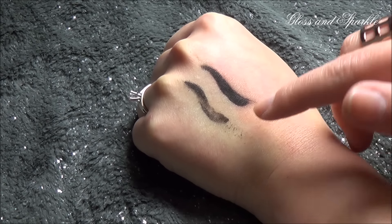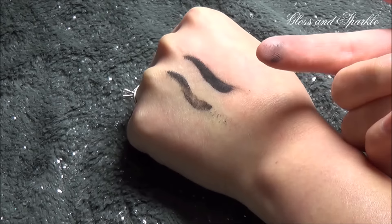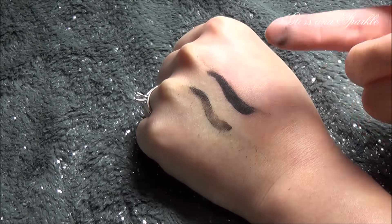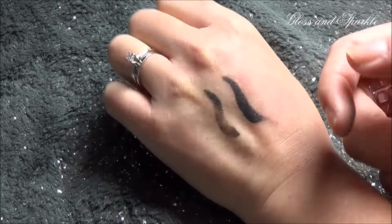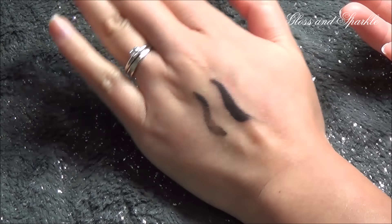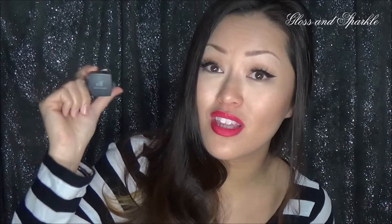The MAC is actually coming right off — it's flaking right off. Not appreciating that at all. But this gives you an idea of how they wear. Would I rather pay $16.50 for this or $3 for this product? I'm definitely going with the $3 one.